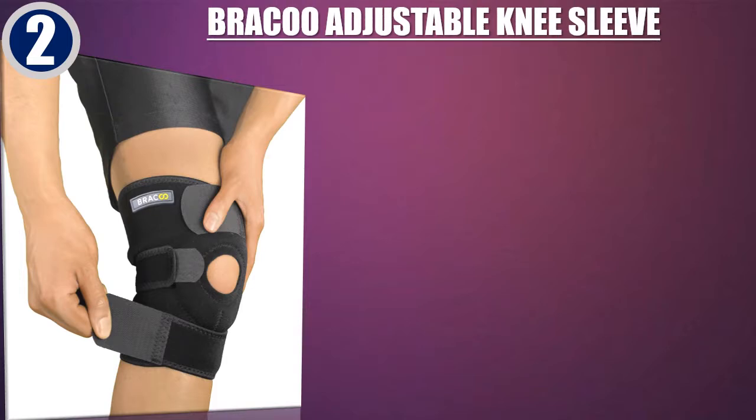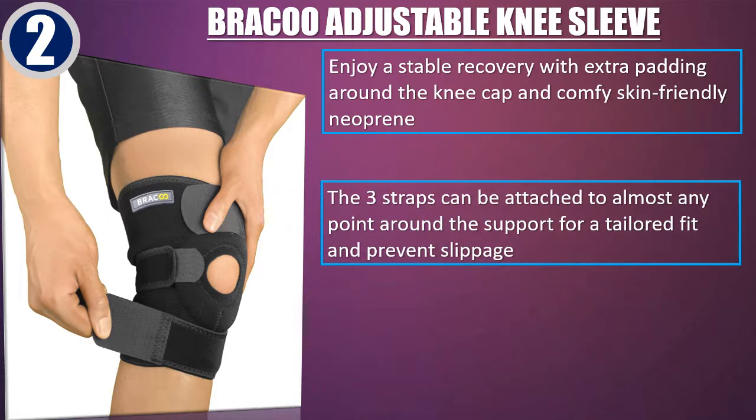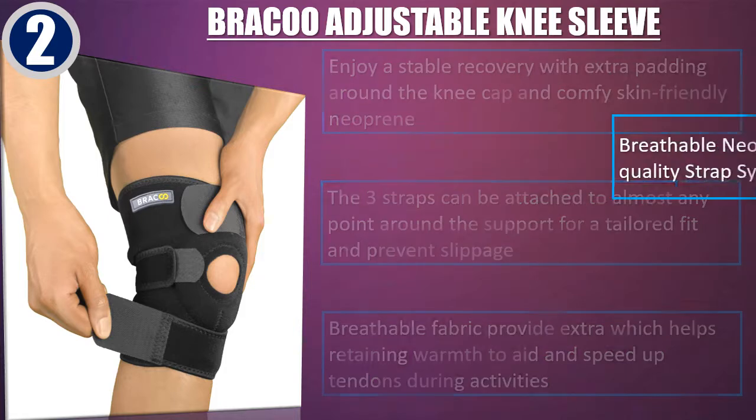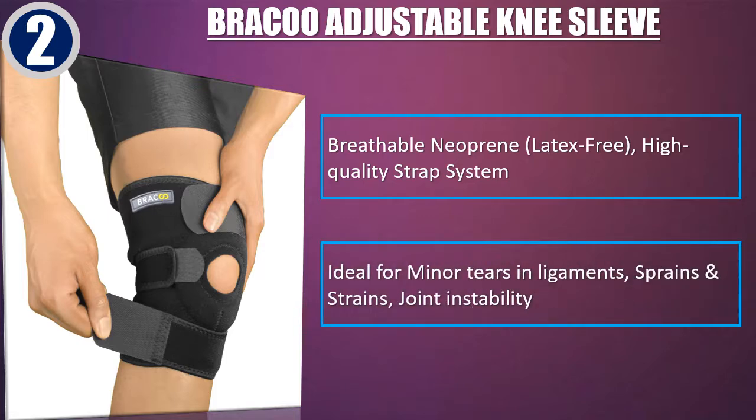Best of 2. Bracu Adjustable Knee Sleeve — enjoy a stable recovery with extra padding around the knee cap and comfy skin-friendly neoprene. The three straps can be attached to almost any point around the support for a tailored fit and prevent slippage. Breathable fabric retains warmth to aid and speed up tendon recovery during activities. Breathable neoprene, high-quality strap system. Ideal for minor tears in ligaments, sprains and strains, and joint instability.